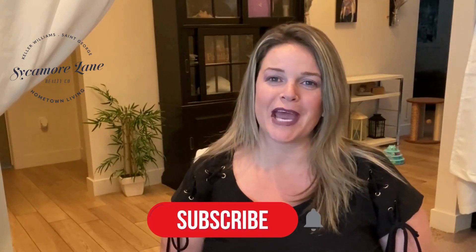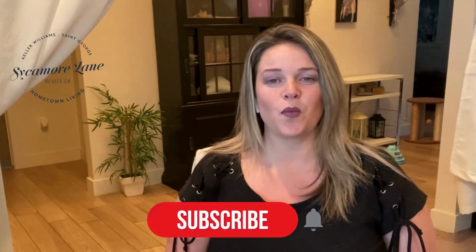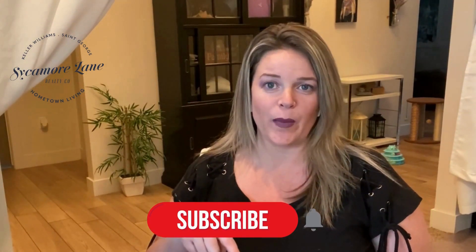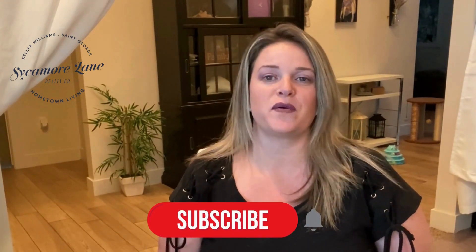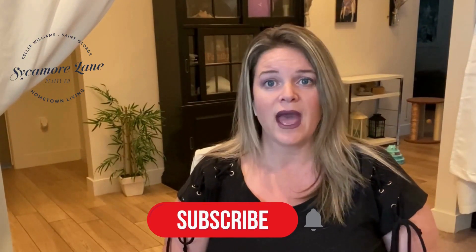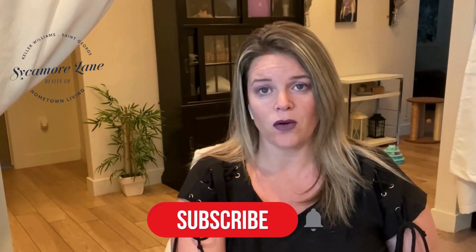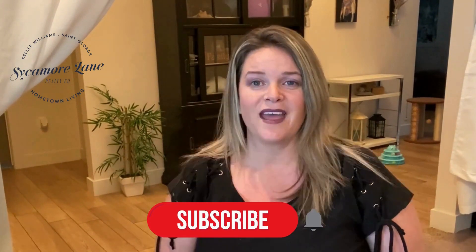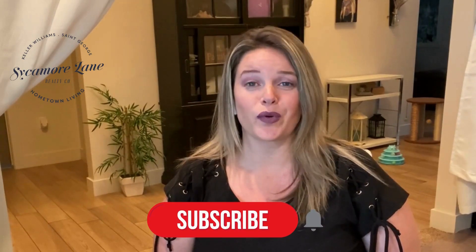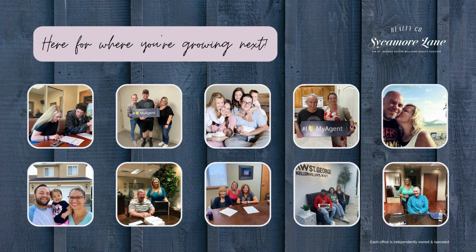I hope you guys have a great day, and as always, we're here for when you're growing. Welcome back to the YouTube channel for Sycamore Lane Realty at Keller Williams — I'm Rebecca Bundy. Make sure you subscribe and hit the bell button below if you haven't done so yet. We'd love to hear from you, whether you like or disagree with what we're saying. If there's anything you'd like to know about, please comment below or request a video and we can put that together for you. We're happy to help because we are here for where you're growing next. Thank you!